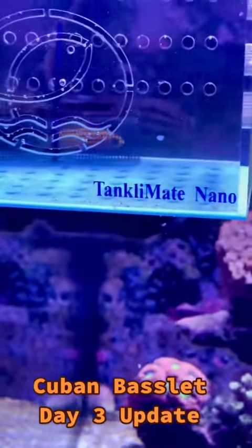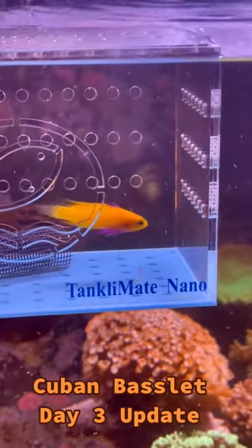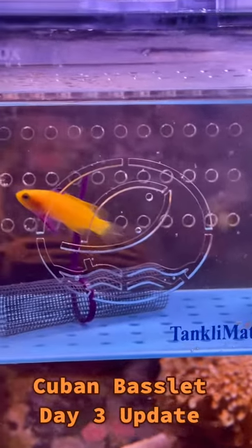The Royal Gramma keeps coming up and checking them out, and they seem to be doing perfectly well. Of course there's an acrylic wall between them, so I would expect them to be doing well, but there doesn't seem to be any aggressive posturing.